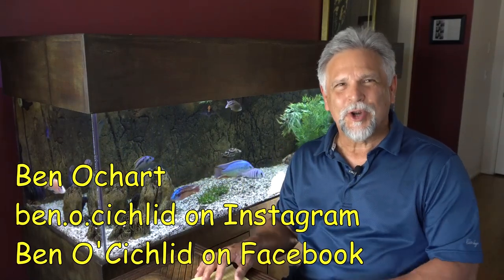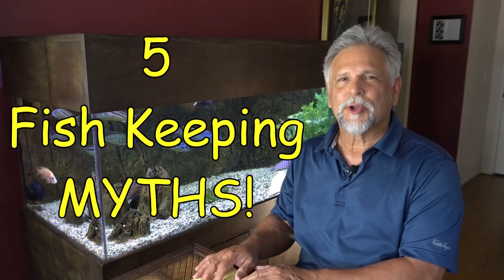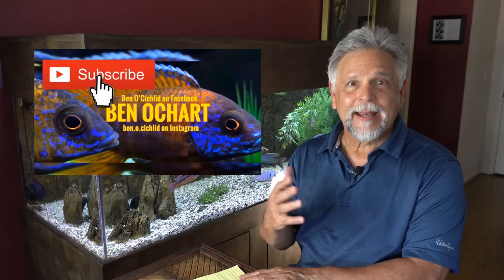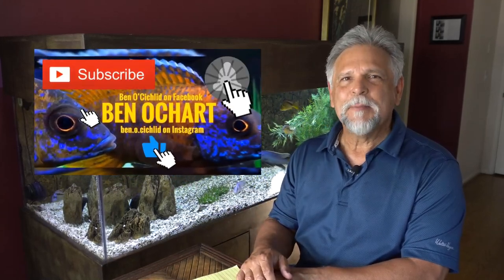Hello YouTube friends, Ben Ochard here. Thank you so much for tuning in. Today I want to talk with you about myths. There are myths that circulate around the aquarium hobby, and these myths sometimes can be very destructive and really in some cases deadly in the keeping of fish. So let's go ahead and get into it. These are some deadly myths in the fish keeping hobby.